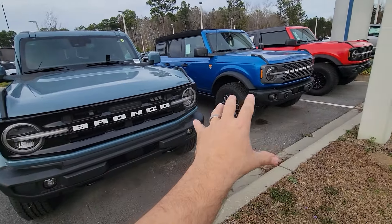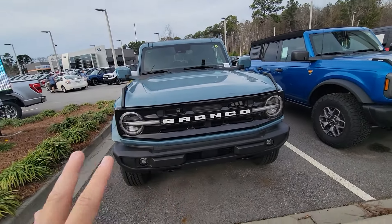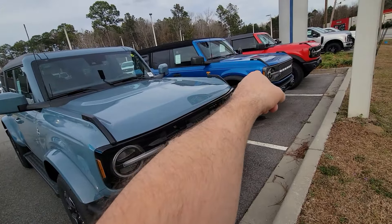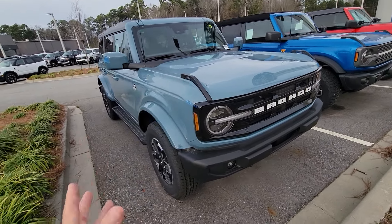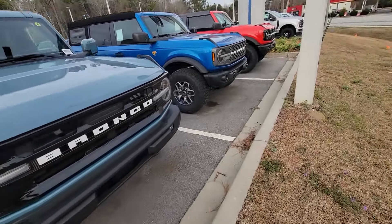So here we have an Outer Banks, a Badlands, and a Wild Track — three different versions: a two-door with a hard top, four-door soft top, and a four-door hard top. So you got all the options. We have the keys to the Badlands, so we will take a look at that and show you.